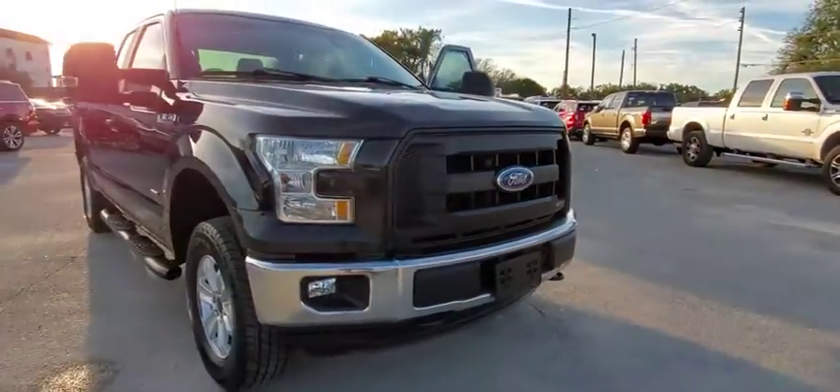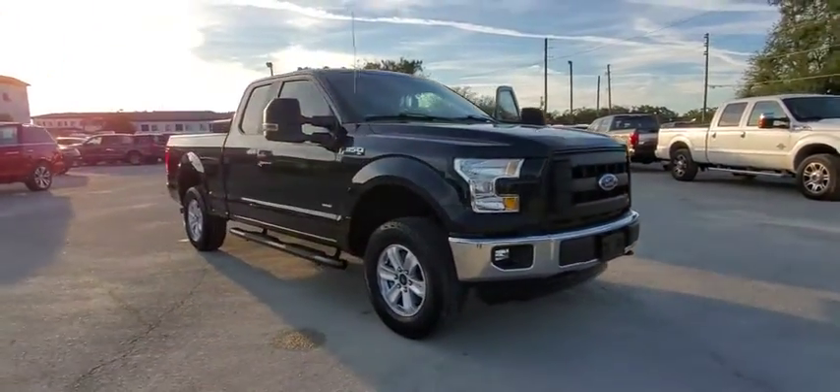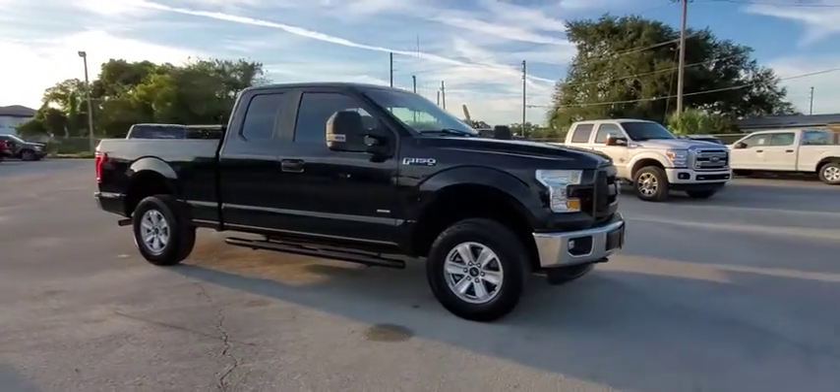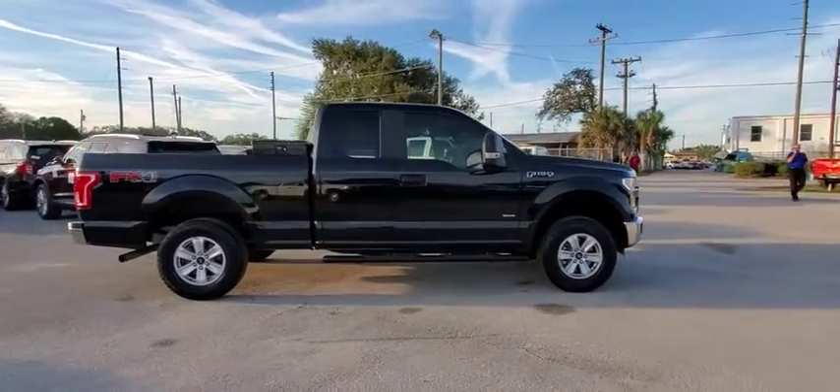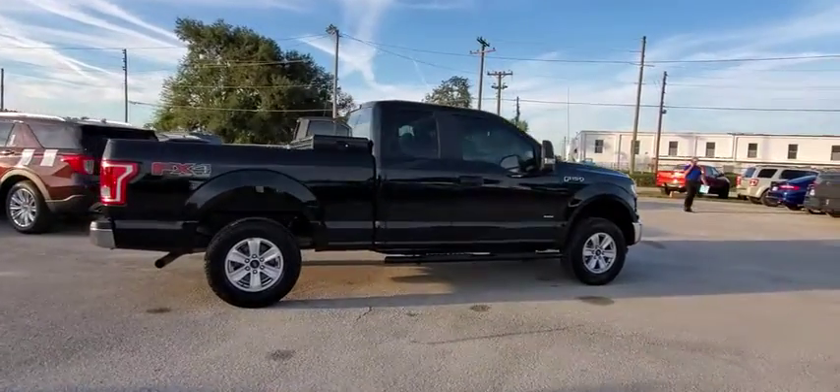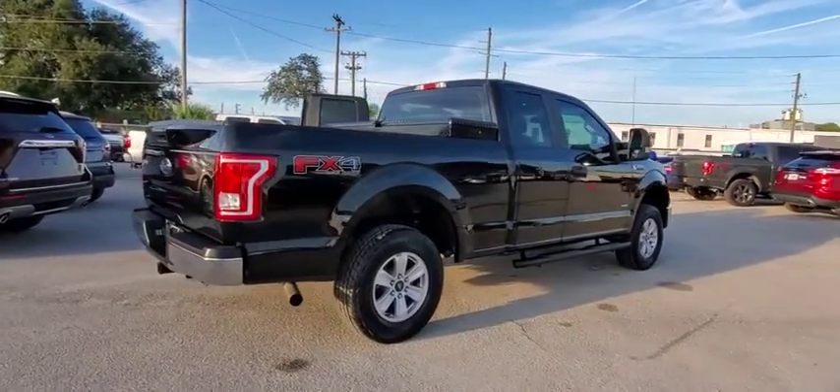We are pleased to show you the 2016 Ford F-150. A Ford F-150 knows how to handle any situation. It's built to follow orders. No whining. This vehicle has less than 55,000 miles.